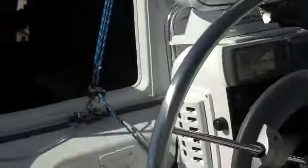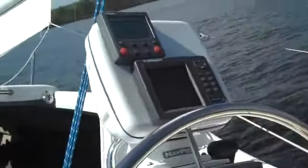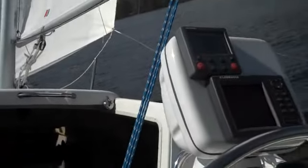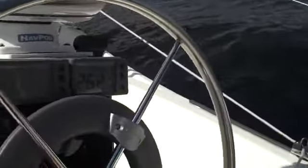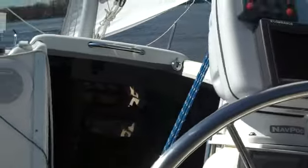Probably blowing around 10 to 11 knots, at 20 degrees heel. A couple of other sailboats coming out.